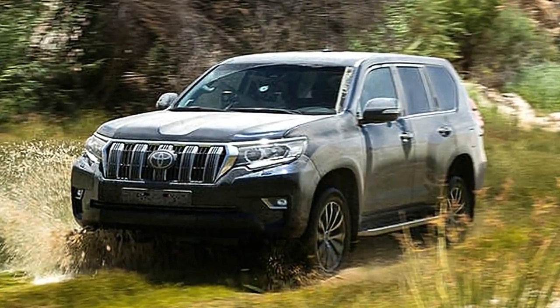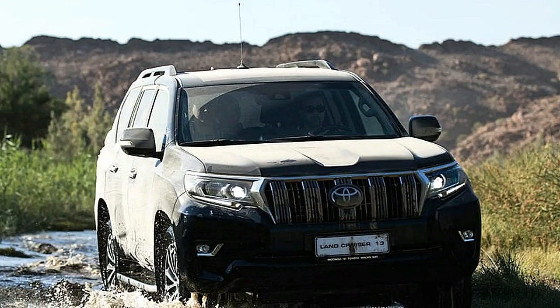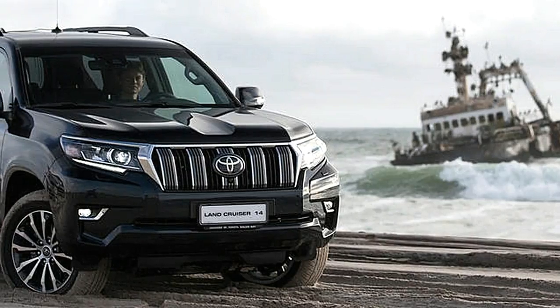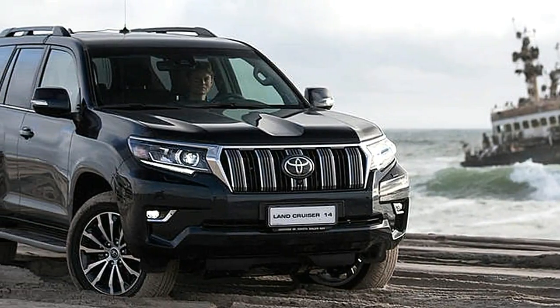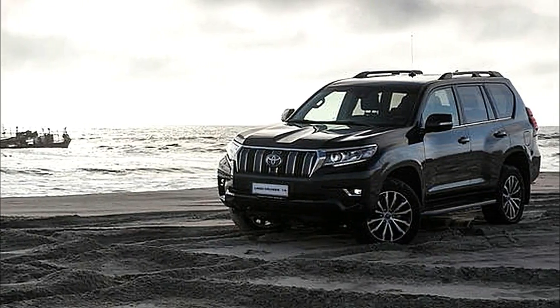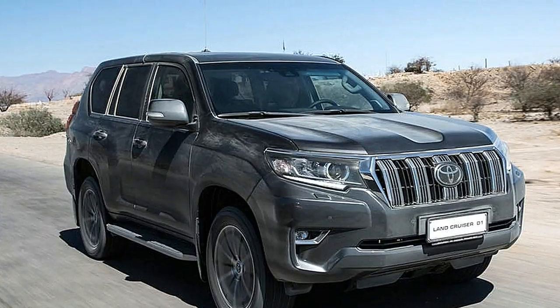There are three-door and five-door body styles, with five or seven seats, which can all be had in the UK in trim levels extending up to Invincible, which costs 52,295 pounds as a five-door, which is the means by which they're for the most part bought in Britain.